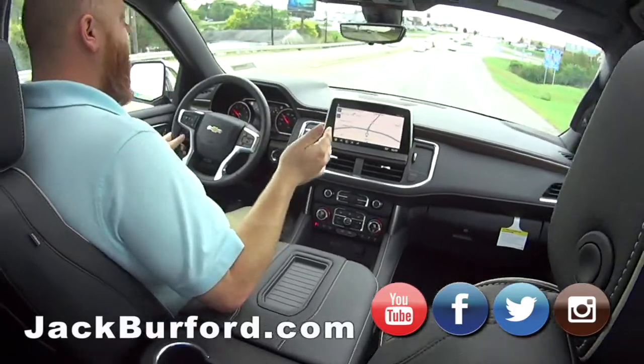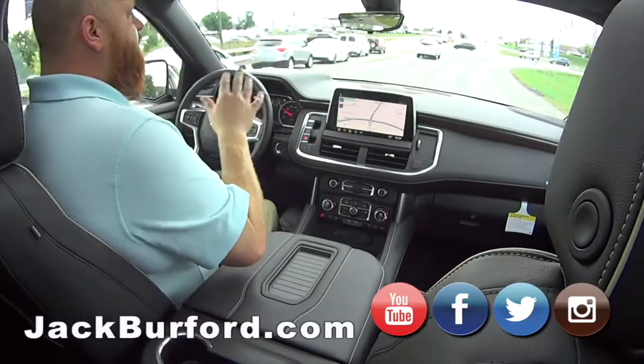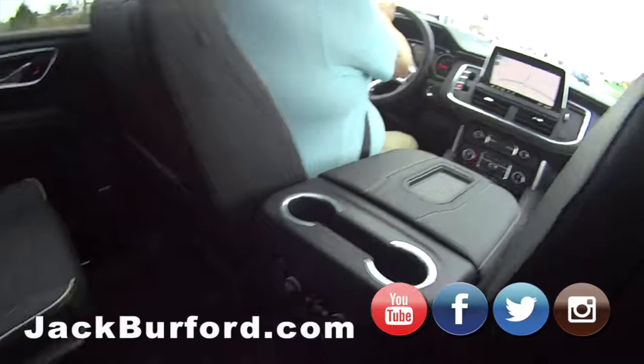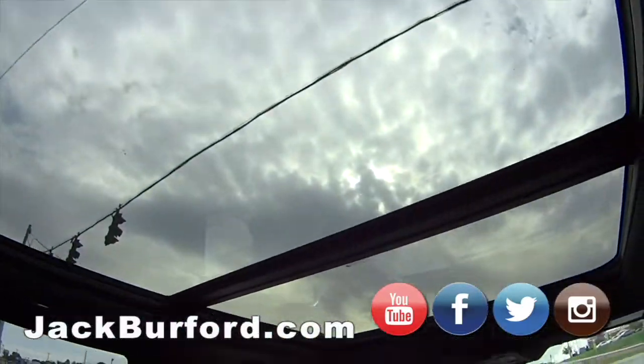Go to jackburford.com to see all of our inventory and all those nice pictures Greg does. Check us out on all social media — Facebook, Twitter, Instagram, and YouTube. I love these heated seats back here, JJ — I'm so toasty! Take me around again, man!